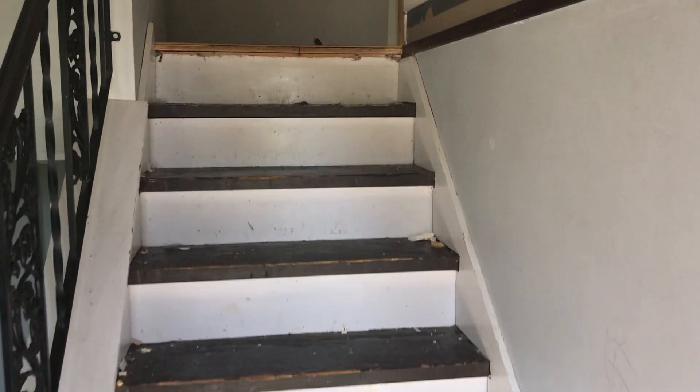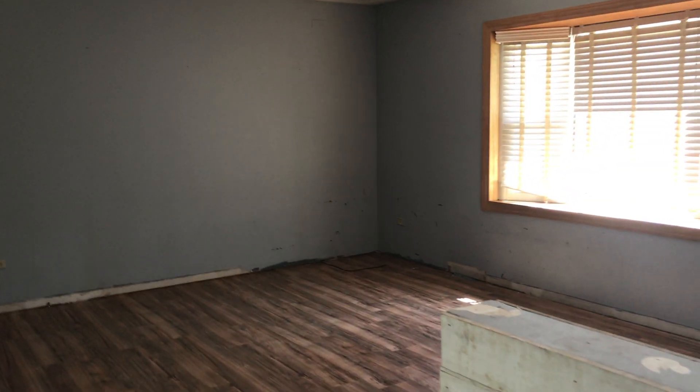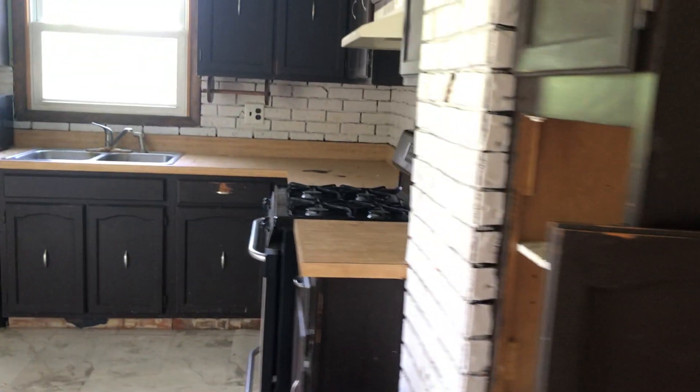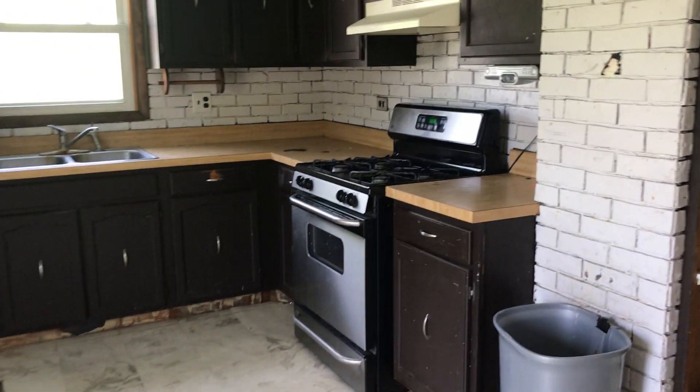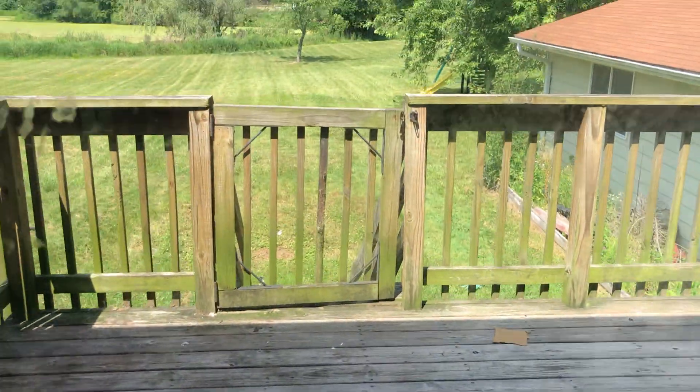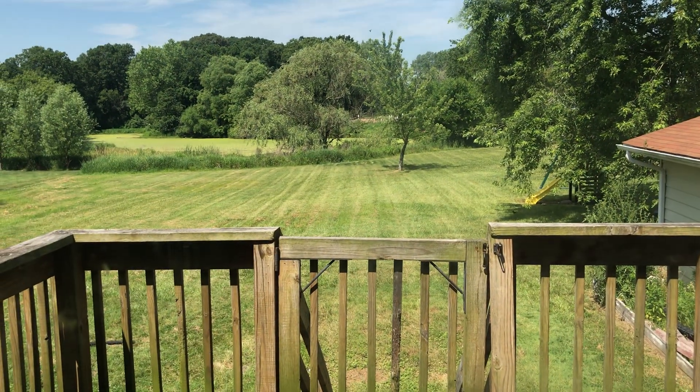This is my Pinterest house. Nice shiplap. Probably take that wall out and open it up. Goes all the way back to the pond.